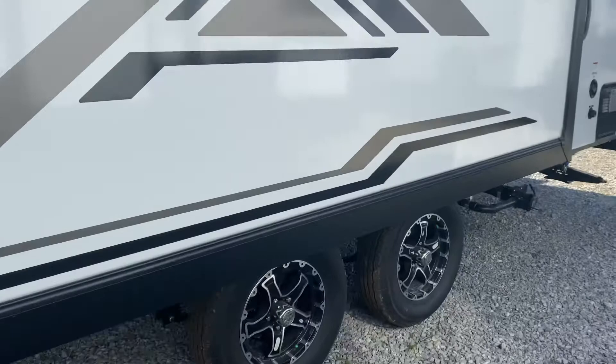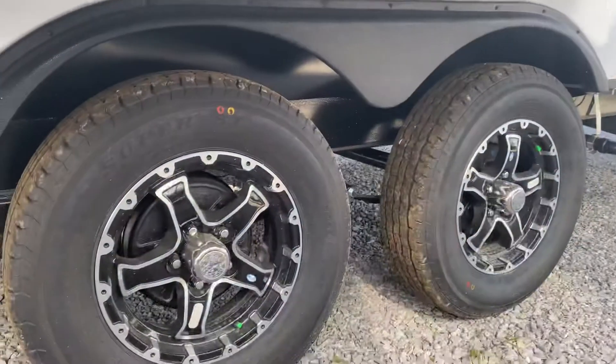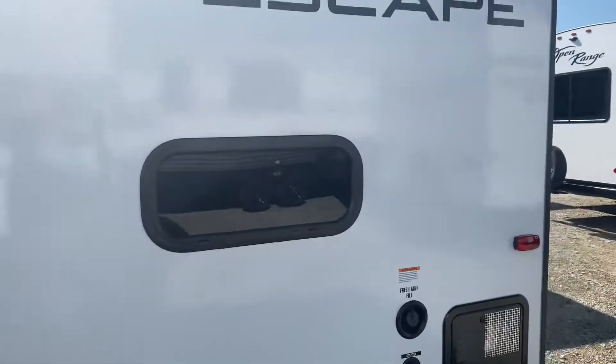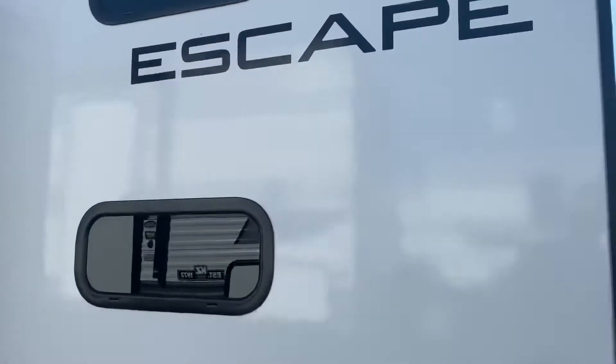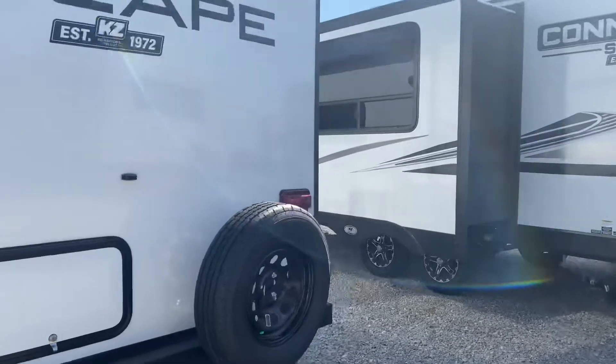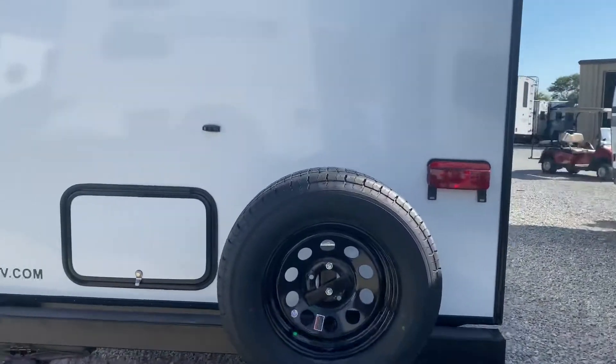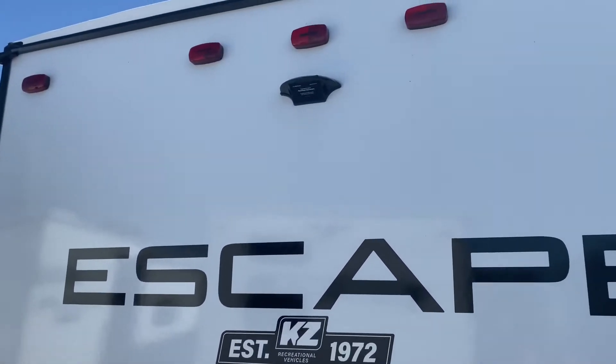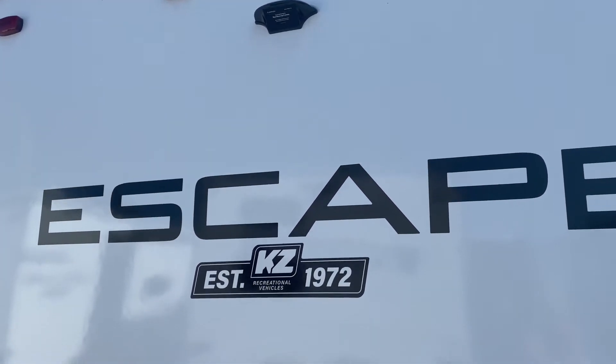We have optioned the good-looking aluminum alloy wheels on this unit. There's the view from the bunks. 30-amp service on this. Spares mounted on the four-inch rear bumper. Also storage under the bottom bunk. Backup camera ready.